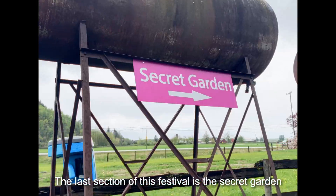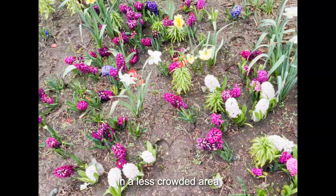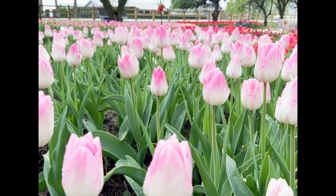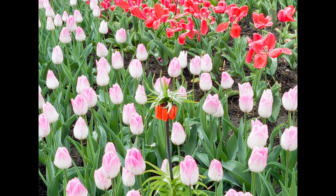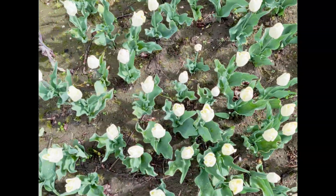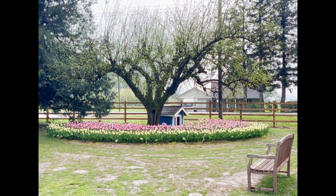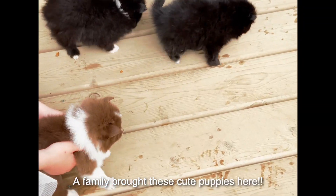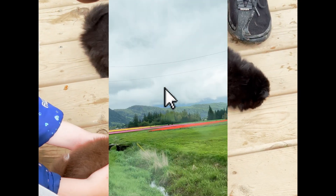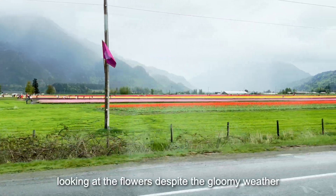The last section of this festival is the secret garden. I'm assuming they created this area for photo ops in a less crowded area. They also had different kinds of flowers. The flowers were really vibrant here as well, and they did have some interesting decor. Overall, this place was worth visiting and I had a great time looking at the flowers despite the gloomy weather.